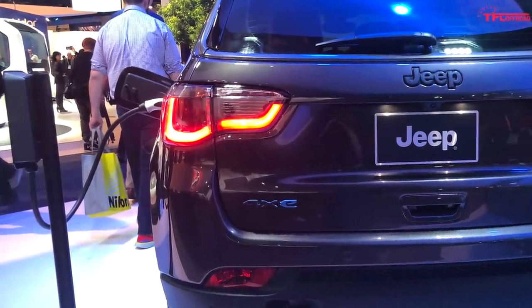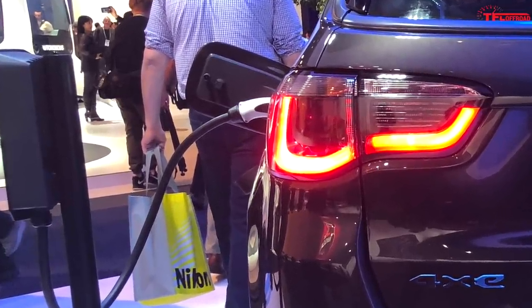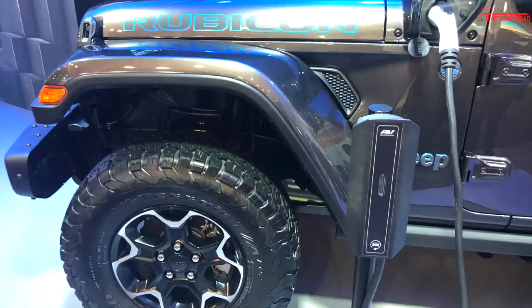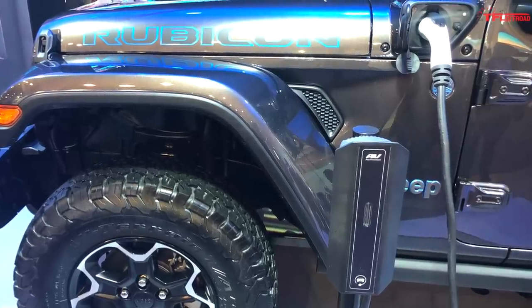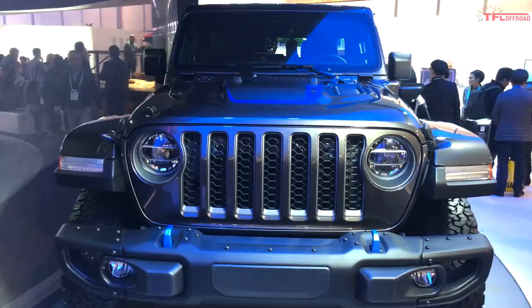We're excited here at TFL for the plug-in hybrid Wrangler. Electrification means instant torque, but still having a gas engine means you get the range you want when you're off-road. This is actually the best of both worlds, and that should mean it works great whether you're out on the trail or stuck in city traffic — and we can't wait to test it out.